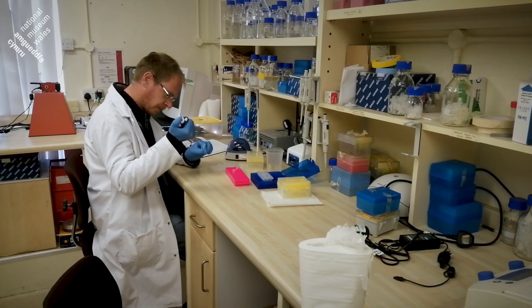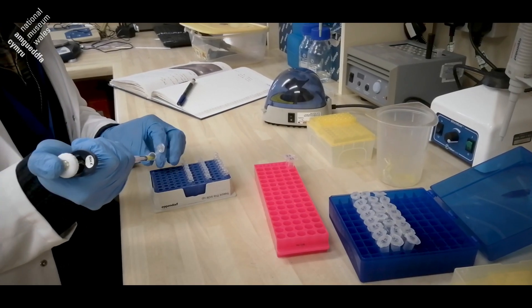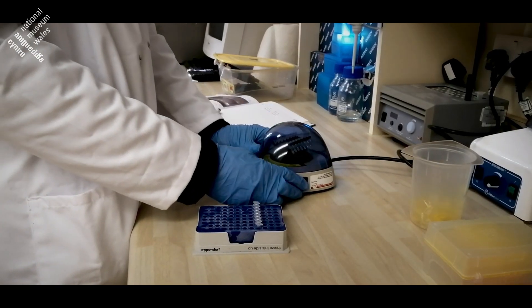We've done some DNA work as well. This is a useful way to try and verify exactly what we have in this country is the same as what they have in other countries which is listed under the same species name. So we've looked at a small piece of DNA from each of our species and generally we've found that they match up, although there have been a few surprises. The project is a partnership project involving lots of different organisations: the Conchological Society of Great Britain and Ireland, the Malacological Society of London, the Freshwater Habitat Trust, and it's funded by the National Lottery Heritage Fund.